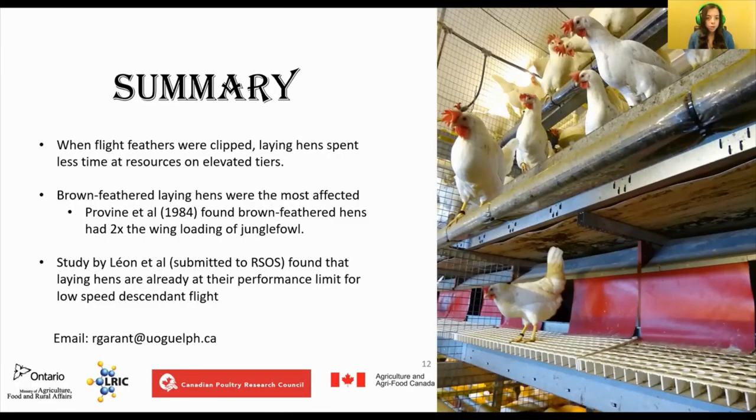So what does this all mean? Results of our study found that clipping the wings of laying hens reduced the amount of time laying hens spent accessing resources on elevated tiers. Brown feathered hens were affected by both the half and full clip treatment, suggesting they may have a lesser tolerance for wing feather loss in terms of upwards mobility. Brown feathered strains are heavier than white feathered strains, and a previous study by Proveen and colleagues showed that brown feathered hens had two times greater wing loading than the chicken's close ancestor, the jungle fowl — meaning these hens were heavier with less wing area to accommodate their mass, resulting in shorter bursts of flight. A study by Leon and colleagues also showed that laying hens are already at their performance limit for low-speed descending flight, even with all wing feathers intact. These results indicate that flight performance in laying hens is poor and that an intact flight feather cover may be more important for elevated resource access than previously known.